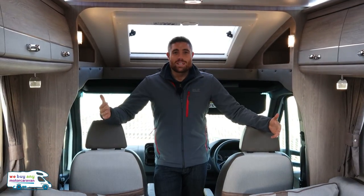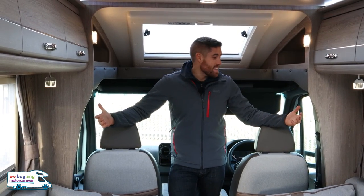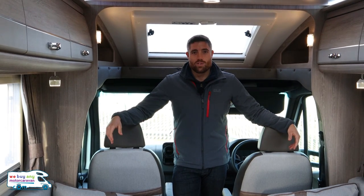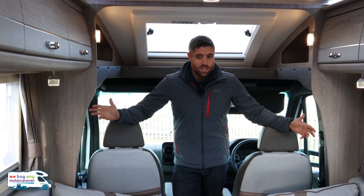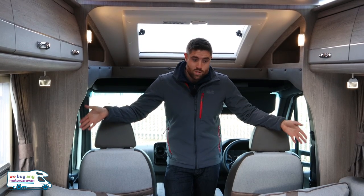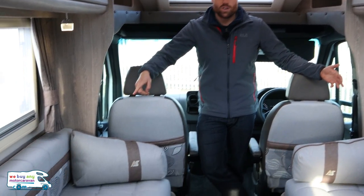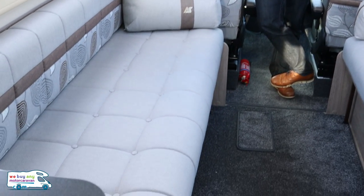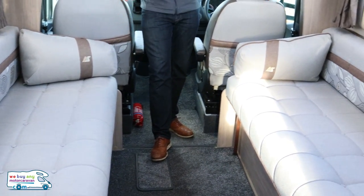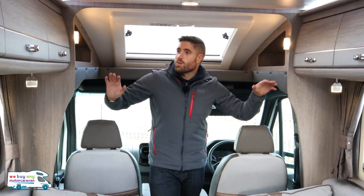This two-berth motorhome is a touch under six and a half metres, and because it's on a 3.5-tonne chassis anyone can drive it — you're not restricted at all. It has a payload of just over 500 kilograms. It's the classic end-kitchen layout, but you do get nice long single beds. On your left there's one long bench seat with storage underneath; the seats pull together in the middle, and there's another opposite, so you can have two long singles or one nice double bed.